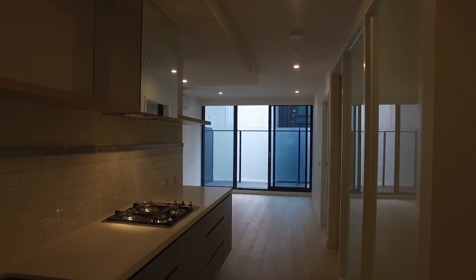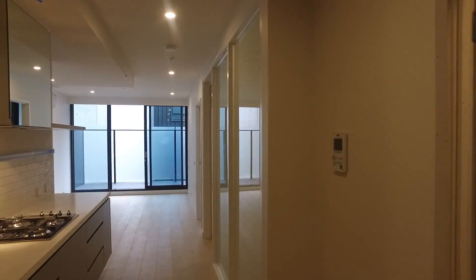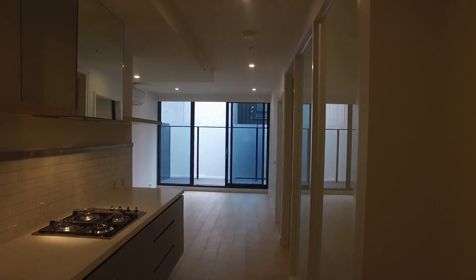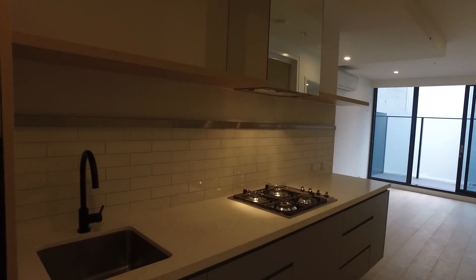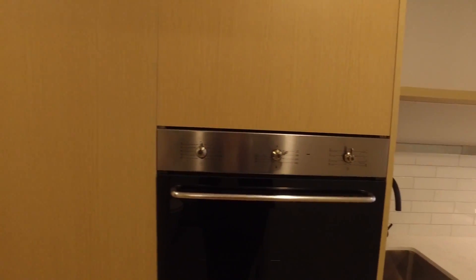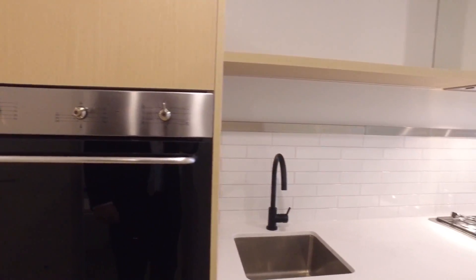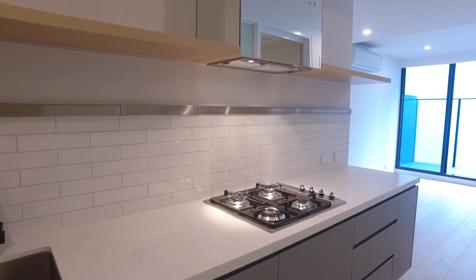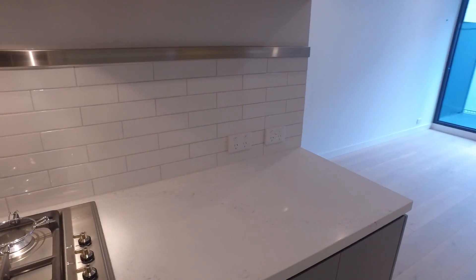We'll start off here in the kitchen. We've got our bathroom to my right, and directly behind me is the exit. Then we've got the two bedrooms, living area and balcony. The kitchen is very, very smart indeed — stone bench tops, Smeg stainless steel appliances. You've got a spot for the fridge here at the entrance, then your cupboards, storage, and a dishwasher underneath the bench top. Very, very smart.